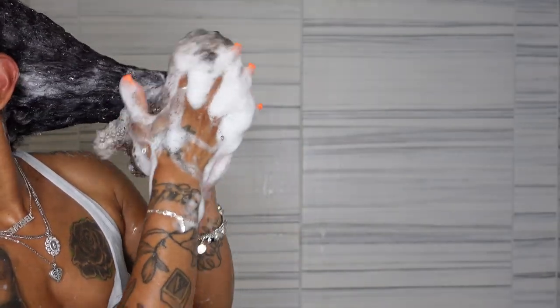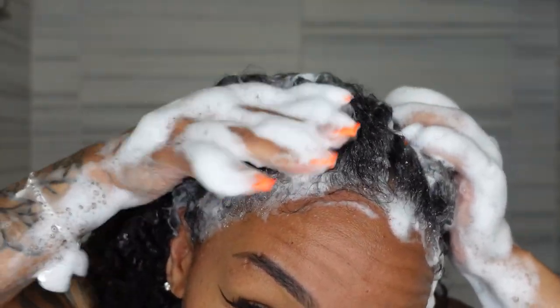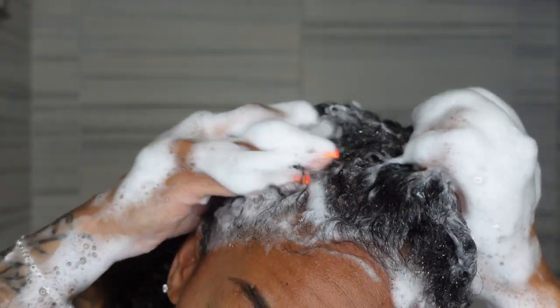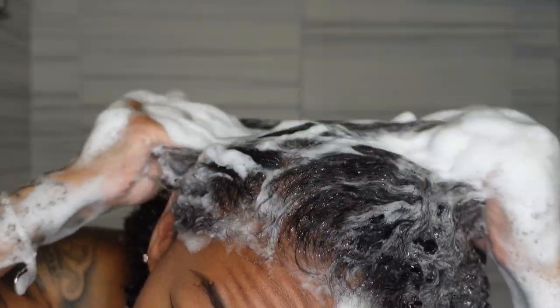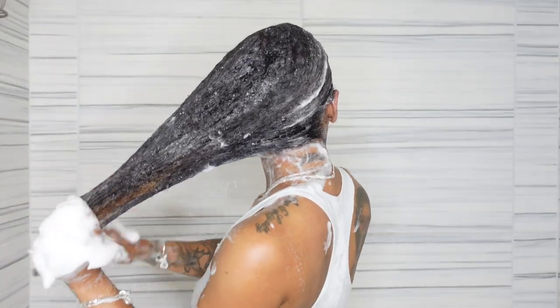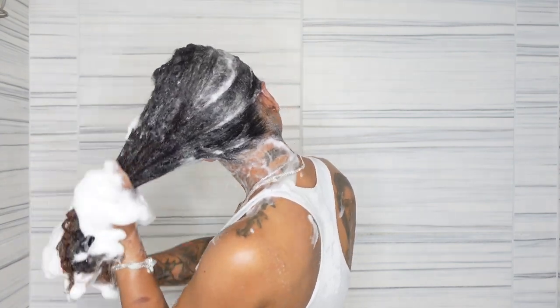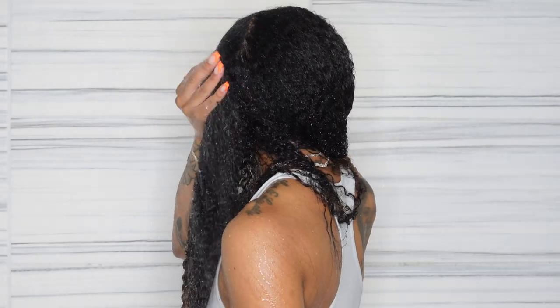As I was working the shampoo through my scalp, my hair did not feel like it was going to tangle up, and it did not feel dry or stripped — which I was prepared for with a clarifying shampoo. But it did the opposite. My hair felt super moisturized. When I rinsed it out, I didn't feel like I needed to rush and apply a conditioner. I only needed to wash my hair once, and it revitalized, removed buildup, and left me with a nice clean scalp.